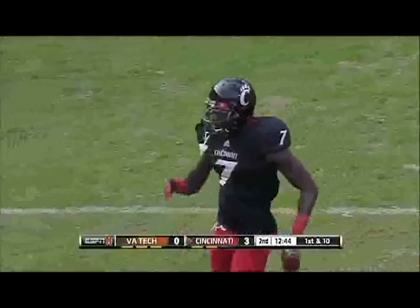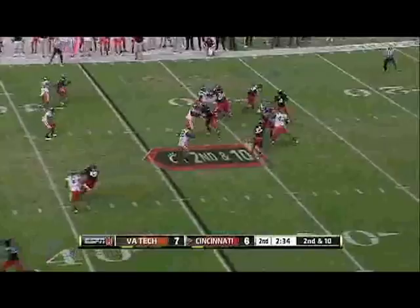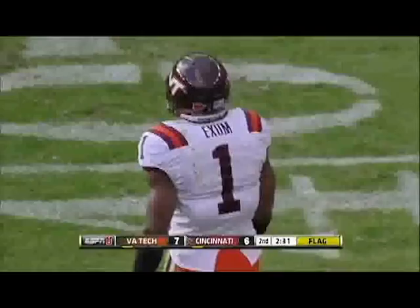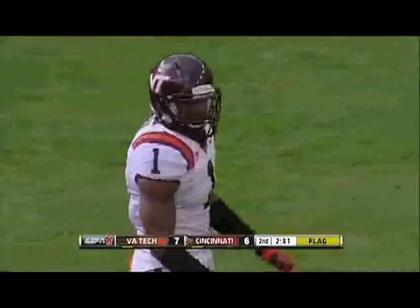8 of 19 in this first half. Steps up, batted away by Exum. Third and ten, and now a leg penalty marker. Exum finally making a play. Got a little chippy at the end — he was excited that he finally made a play. We'll see if the call is unsportsmanlike or if it's actually pass interference. Pass interference, defense, number one. Automatic first down.